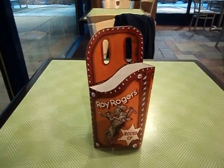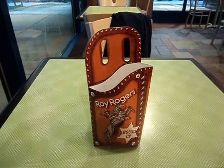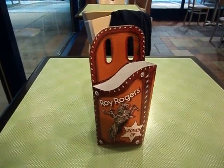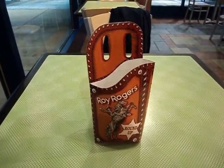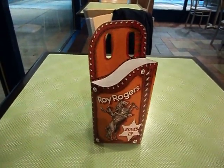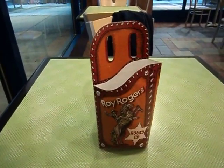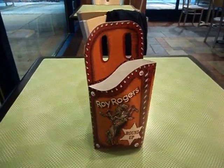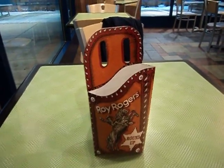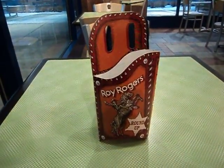Look what I found! Hey everybody, I'm parked in a travel plaza on Interstate 76 in southeastern Pennsylvania, and at the travel plaza they have a Roy Rogers restaurant. How many of you remember Roy Rogers and Dale Evans?